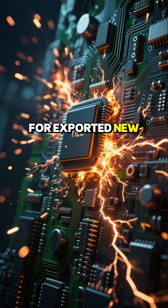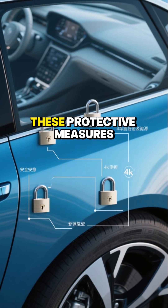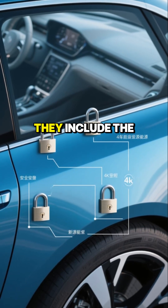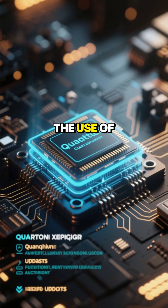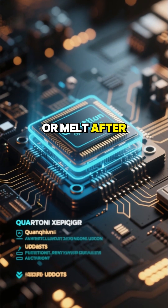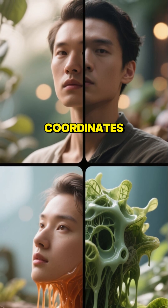For exported new energy vehicles, all relevant data interfaces are reportedly locked down to prevent any modification. These protective measures are described as DNA-level security. They include the installation of quantum encryption chips that require a lock update every half-day, the use of biodegradable materials designed to decompose or melt after a set period, and, most crucially, the binding of product functionality to specific geographical coordinates.